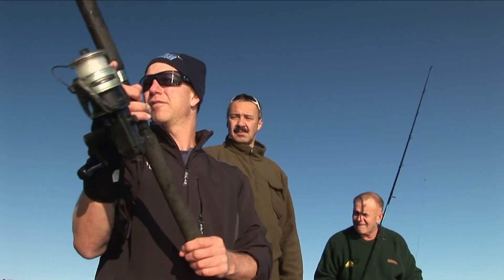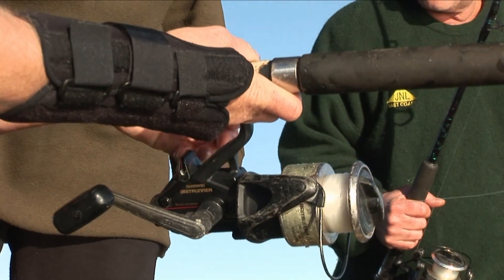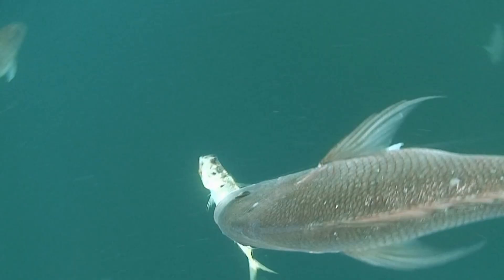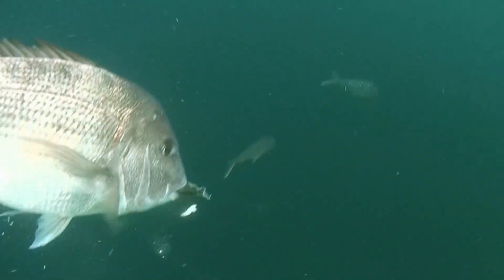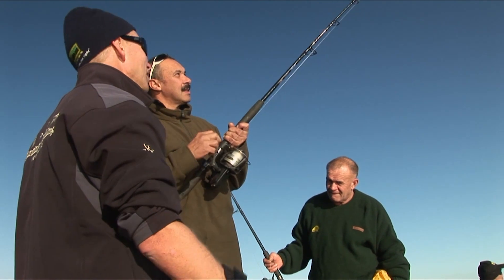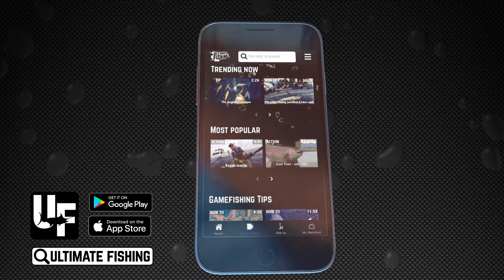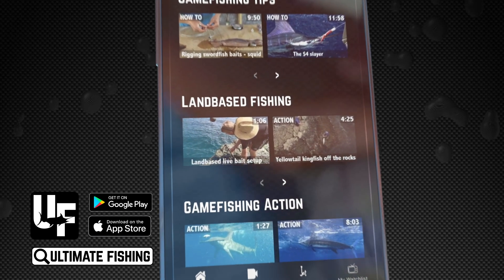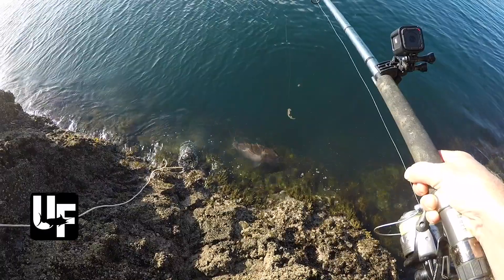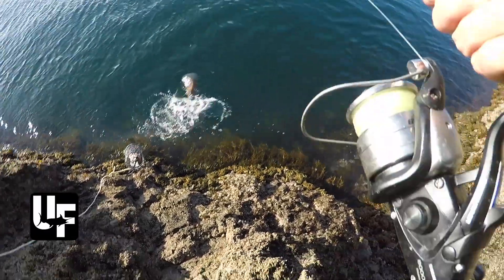This bait runner is real simple to use. Open the bail arm and it's just a little underarm lob. This lever on the bottom, that's your bait runner, which means the line can run out freely. Something's picked it up — you'll let it run out for a couple of seconds, and as soon as you turn the handle it engages the gears. That's how the system works in full effect. We hope you enjoyed this classic episode — if you want to see the latest and greatest stuff from all around the world, you can get it all for free at ultimatefishing.tv or by downloading the Ultimate Fishing app.